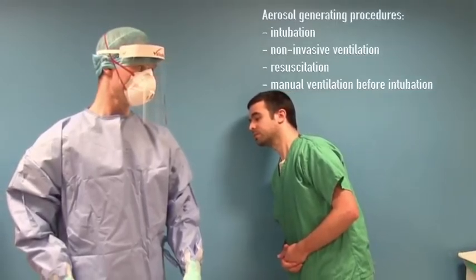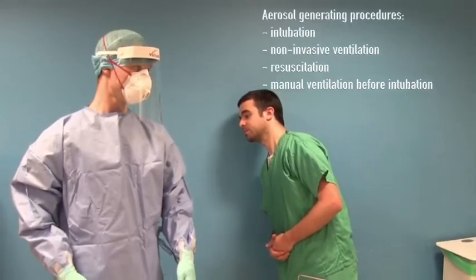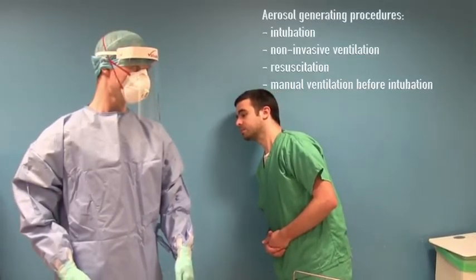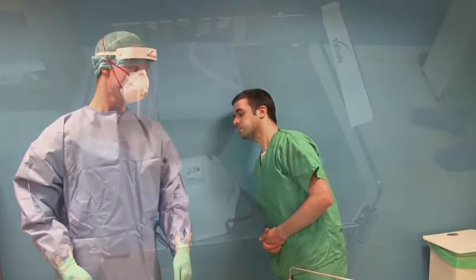Examples of aerosol generating procedures include tracheal intubation, non-invasive ventilation, cardiopulmonary resuscitation, manual ventilation before intubation, and bronchoscopy.